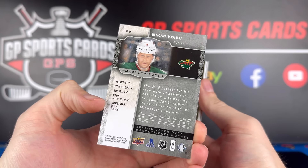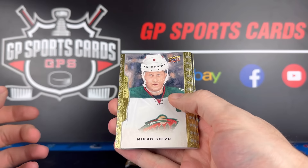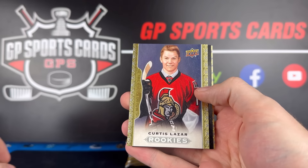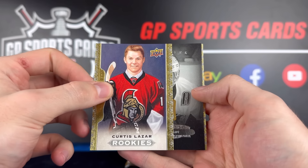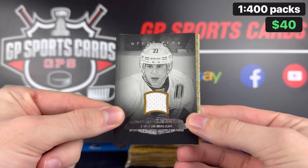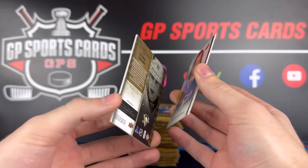There's the back — Miko Koivu to start us off. We have Chris Kunitz. That's a beauty. Our first rookie is Curtis Lazar. And what do we got here? Black and white jersey — Evgeny Malkin. Wow, that is awesome. What a first pack to start off with. Gino on the jersey — as a Penguins fan, that is wicked.